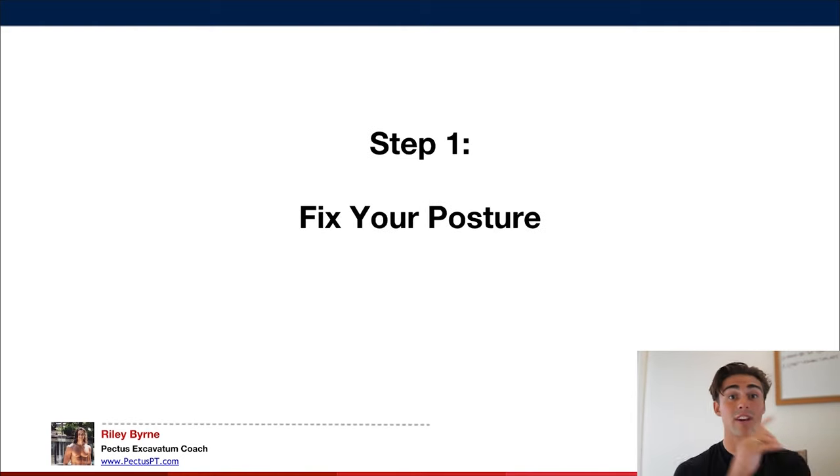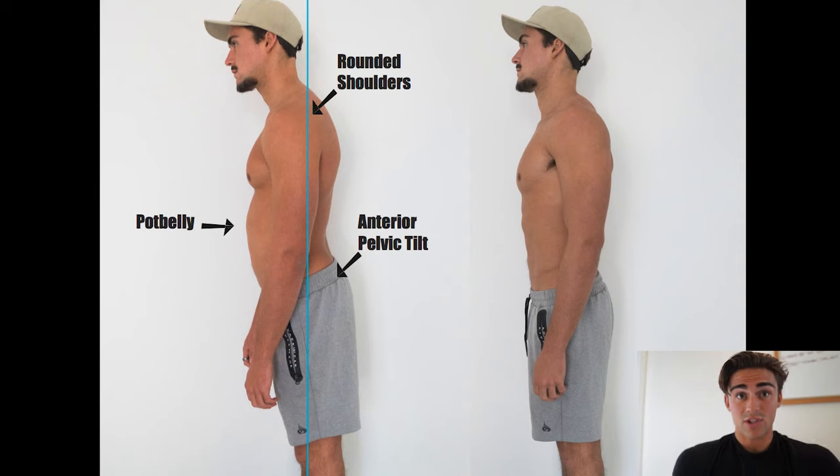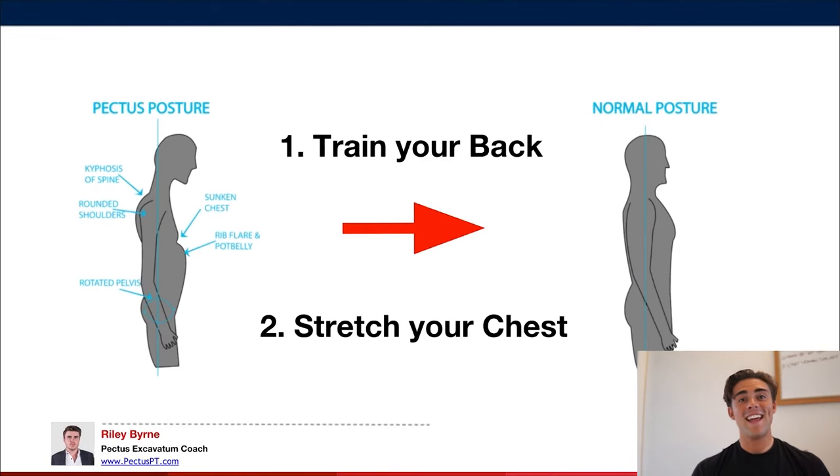Step one is fixing your posture. Pectus posture looks pretty bad, and I bet if you took a profile photo you'd find you have rounded shoulders or an anterior pelvic tilt — and these are actually accentuating your condition. As soon as we fix posture, it's going to make your condition look a lot better. Imagine those rounded shoulders straightening up and pushing your chest out. If you have anterior pelvic tilt, that's pushing your pot belly and rib flare out. We do this by training your back and stretching your chest.